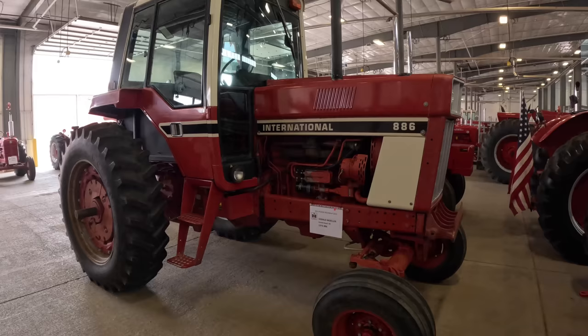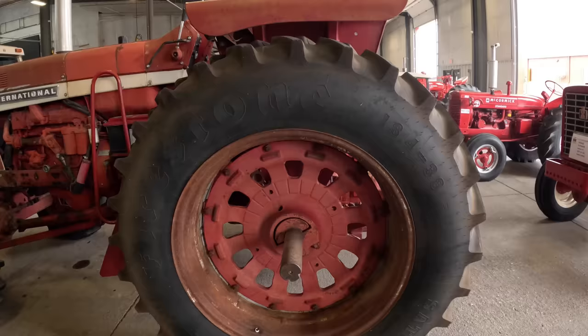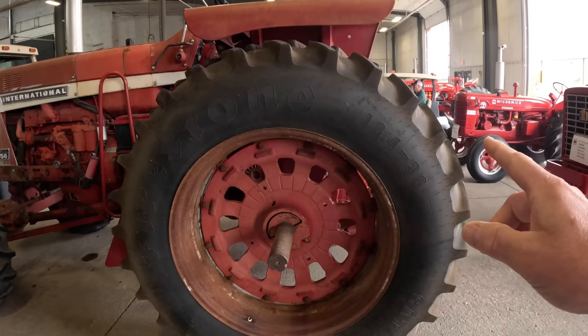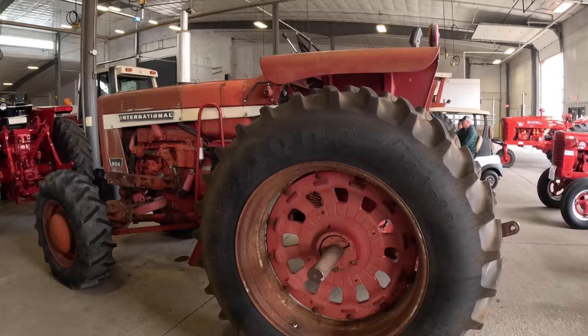Strangely, I haven't seen very many 86 series tractors here, but here's one — an 886. This is an 856 diesel front wheel assist, and it looks big. For all these, including my 756 and 656, you could get either 34-inch rims or 38-inch rims, and it really changes the appearance of the tractor. I personally like the 38s with the wides on them.